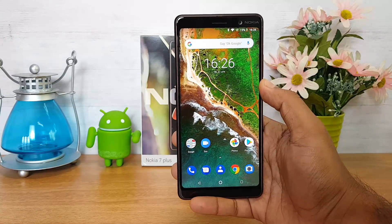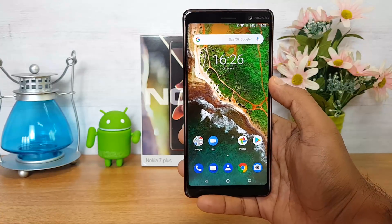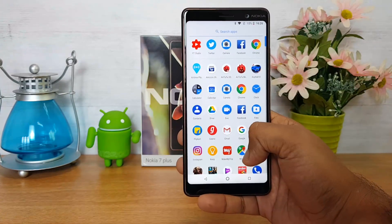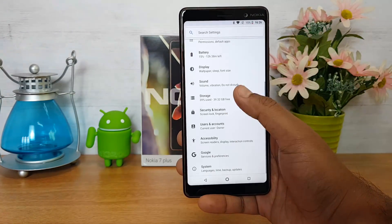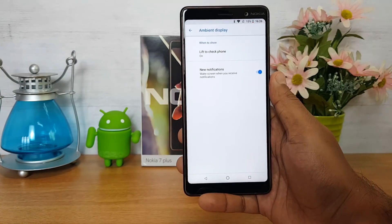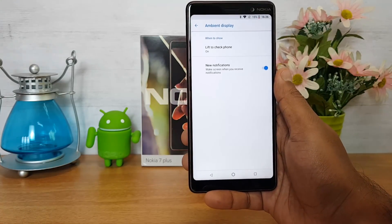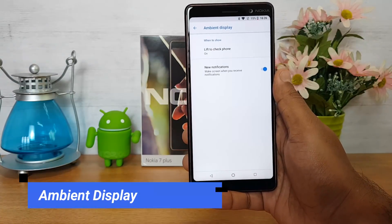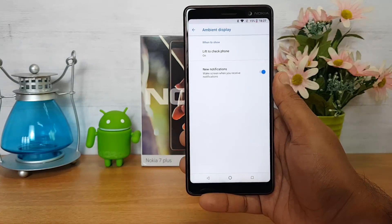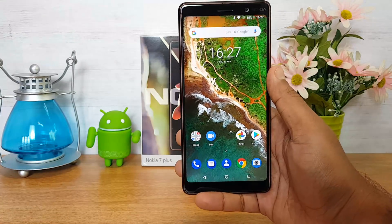Next, LED notification — this is one thing missing on this device. There is no LED notification light. Instead, it has an ambient display feature. Under display settings, if you go to Advanced, you can see the ambient display option. Whenever you get a new notification it wakes up the screen to show it, and lifting the phone also shows all notifications.